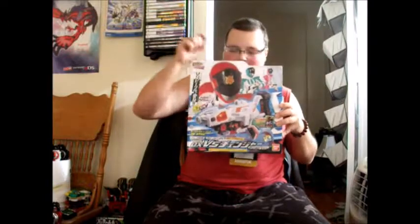I believe this is the Patoren Ichigo set — I'm pretty sure that's what it's called. There's no English on this at all. Very cool gun toy. There is a second release that, instead of Patoren Ichigo, comes with the Red Dio Fighter, but the guy I was talking to didn't have that one. So that's it for Super Sentai stuff.